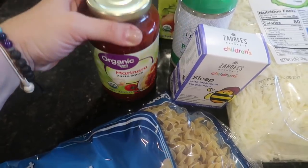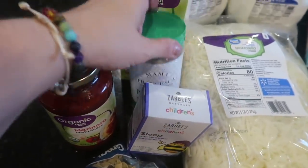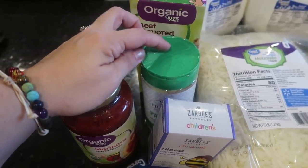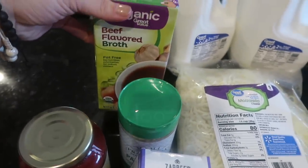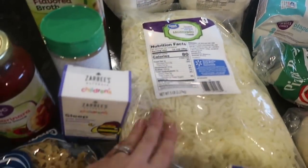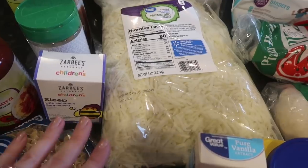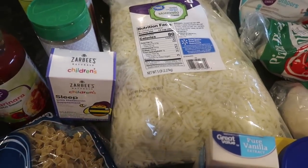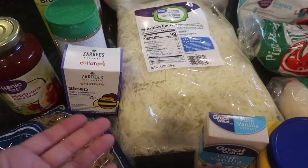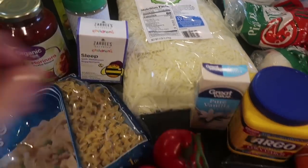I did get a jar of organic marinara pasta sauce — I actually use this for pizza sauce and it works out perfect. We are doing pizza this week. I picked up some extra Parmesan cheese just to get me to either Trader Joe's or BJ's, since we have a recipe that requires it. I picked up beef broth for a beef soup I'm making this week, two gallons of milk, and that really large bag of mozzarella cheese — it's eleven dollars for five pounds, which I feel is a great deal.